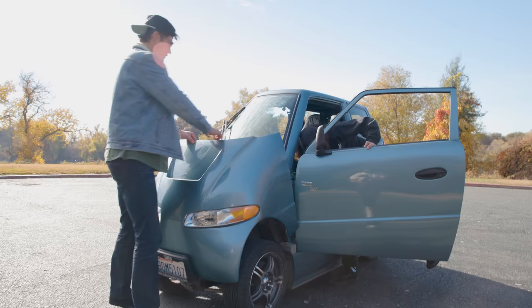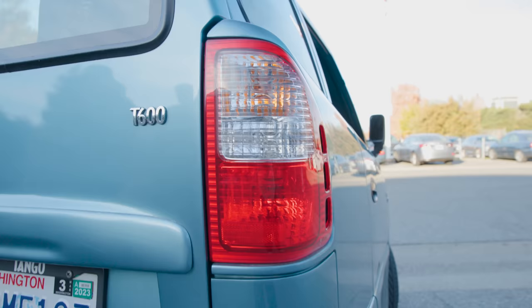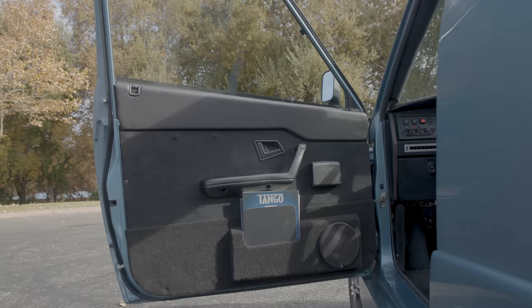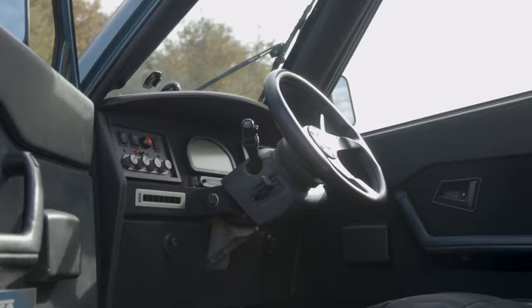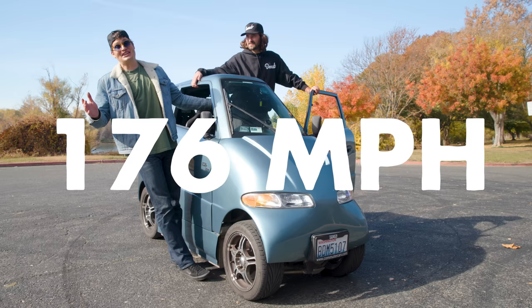It's interesting to try to decipher where he pulled certain things from. The headlights and taillights are from Chrysler. We've got a Pontiac key, what looks like Miata door card bits, and a Cadillac CTS steering column — it's a mishmash of parts. Apparently, depending on your gear ratio, this thing could theoretically go 170 to 176 miles an hour.